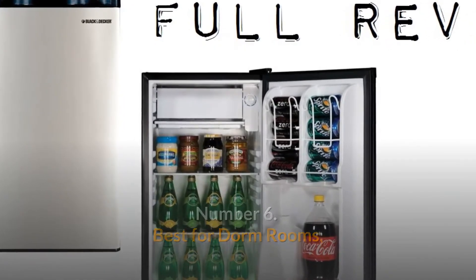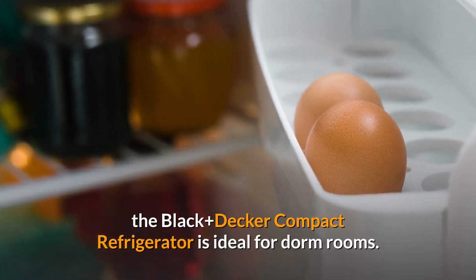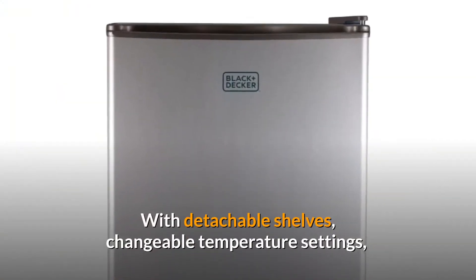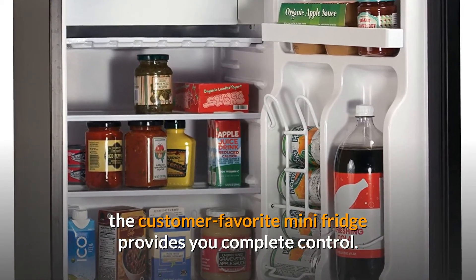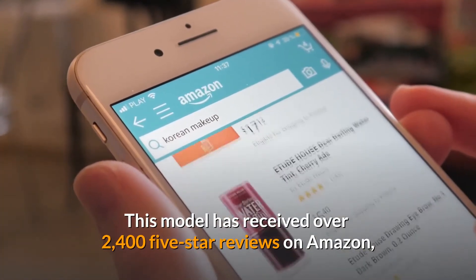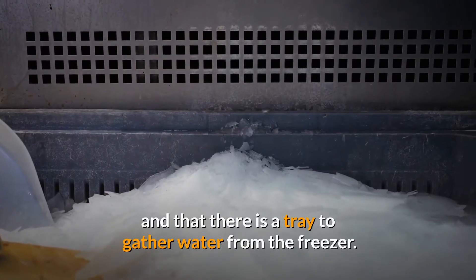Number 6. Best for Dorm Rooms. Black & Decker BCRK25B Compact Refrigerator. Because of its all-in-one elegant design, the Black & Decker Compact Refrigerator is ideal for dorm rooms. It has a freezer area and can hold up to 2.5 cubic feet of food. With detachable shelves, changeable temperature settings, and leveling legs that let it stand smoothly on slanted floors, this customer favorite mini-fridge provides complete control. It also includes a reversible door so you may switch it depending on the configuration of your space. This model has received over 2,400 five-star reviews on Amazon, with customers praising how much it can contain and noting the motor is silent as a mouse.